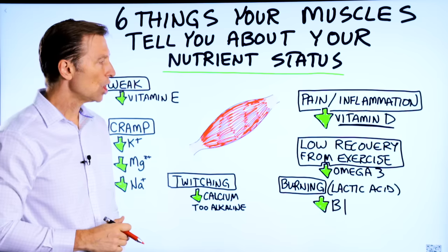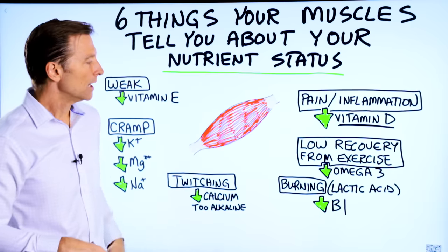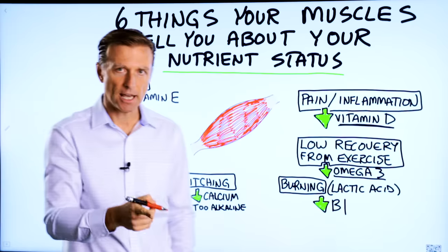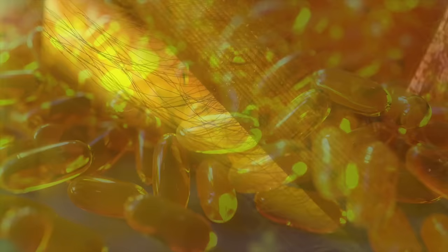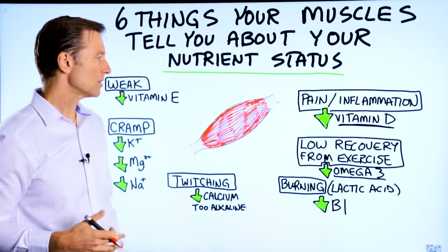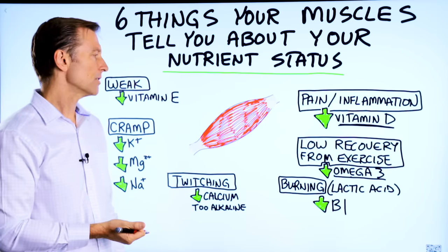The next thing is low recovery from exercise. You work out, but you're sore and you can't get rid of the soreness — it takes way too long. That could be an omega-3 fatty acid deficiency. I'm talking about DHA and EPA — fish oils, cod liver oil. You can also get your omega-3 from algae. A lot of people don't eat enough fish or take fish oils.